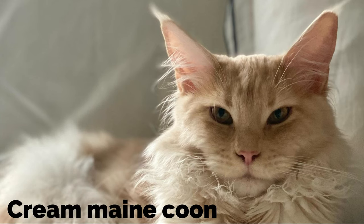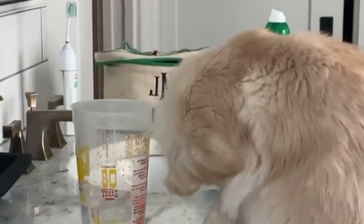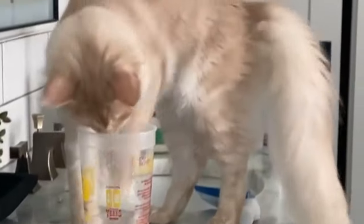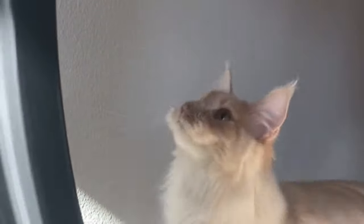Cream Maine Coon. The cream Maine Coon cats are a little like the white Maine Coons but differ in their beautiful looks. The slightest cream color added to the white Maine Coon is the recipe for this amazing cat. Cream Maine Coons can be solid with the whole body a cream color, or they can be combined with other colors like silver, gray, or white.